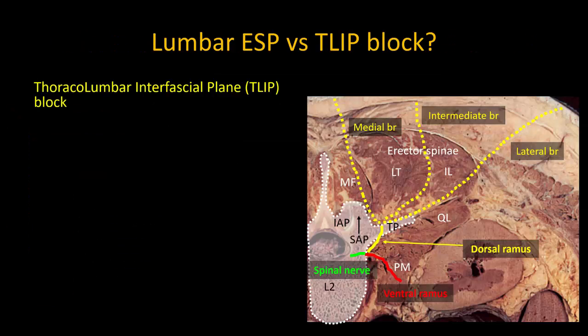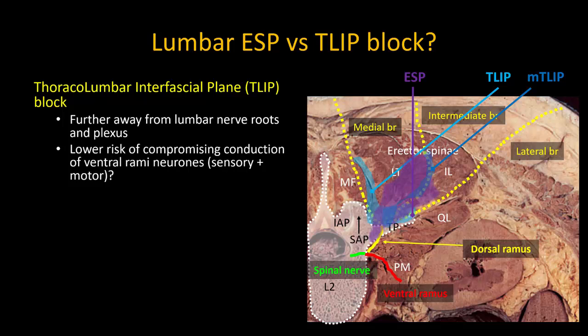We do have an alternative technique to the ESP block in lumbar spine surgery: the thoracolumbar interfascial plane, or TLIP block. This is a superficial injection between the multifidus muscle (MF) and the longissimus thoracis muscle (LT). Local anesthetic spreads in the plane between these muscles to reach the branch point of the dorsal rami, and also to span several vertebral levels. A modified TLIP block has also been described in which the injection is more lateral between longissimus and iliocostalis lumborum (IL), which produces a similar spread and effect. Because the primary site of injection is somewhat further away from the lumbar nerve roots and plexus compared to the ESP block, the degree of conduction block is likely to be less marked, and some authors suggest there is thus less risk of inadvertent sensory and motor block of the lower limbs.